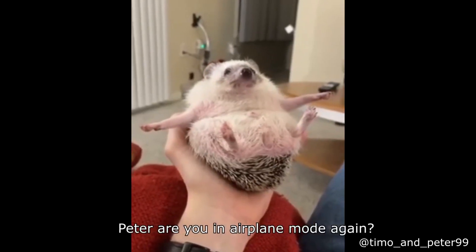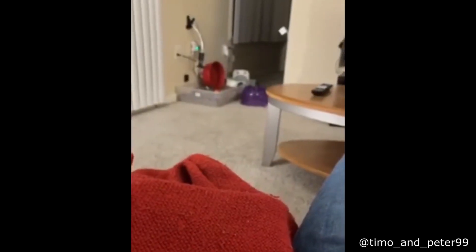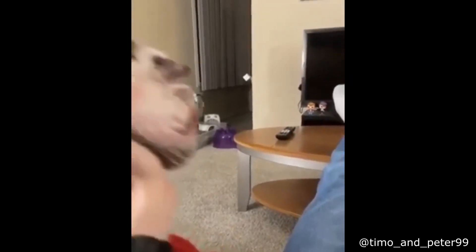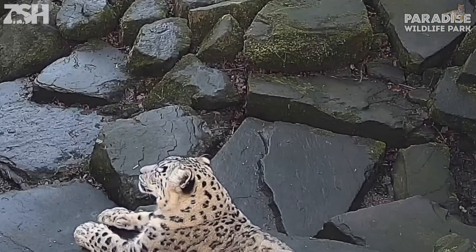Peter, are you in airplane mode again? Someone installed a new security camera and it scared the snow leopard.